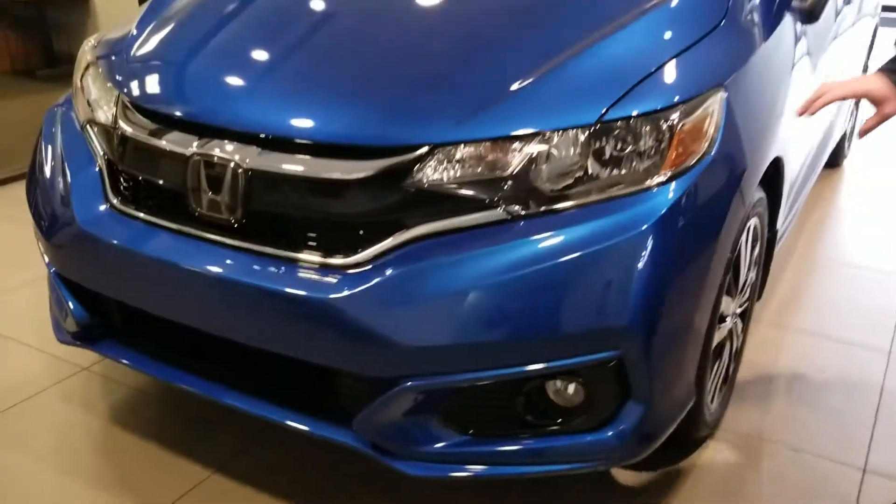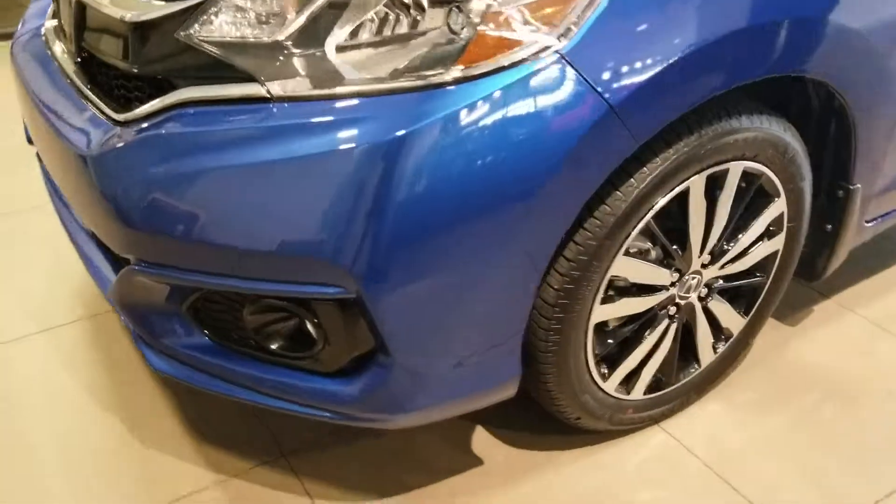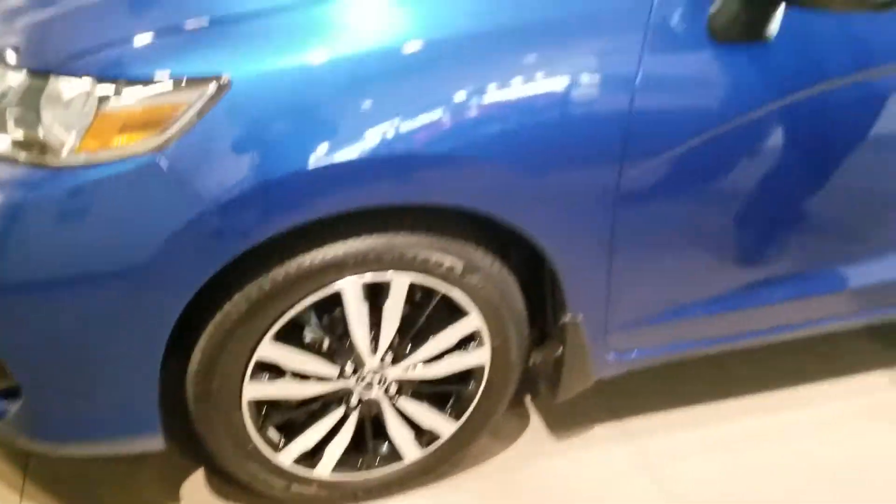First off, you can see it's got the wraparound headlights. If you step up to the EX package like the one we have here on the showroom, you do get the aluminum alloy wheels and the moonroof up top.